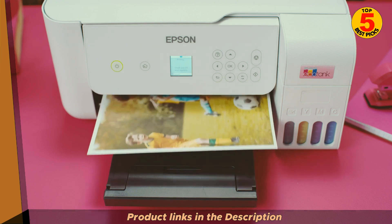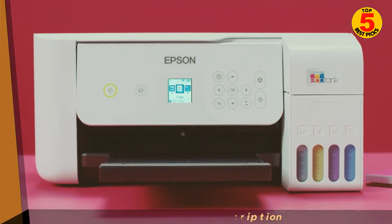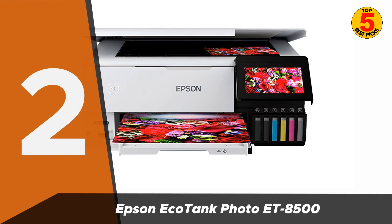The ET2800/ET2803 model offers printing, scanning, and copying functionalities. In second place, we have the Epson EcoTank Photo ET8500.